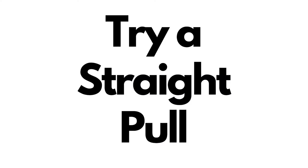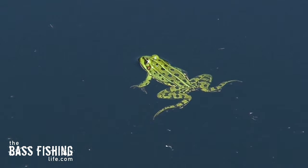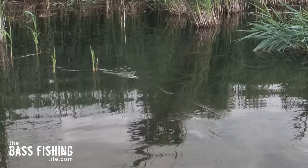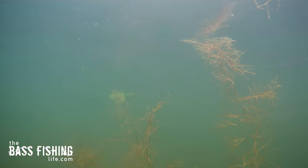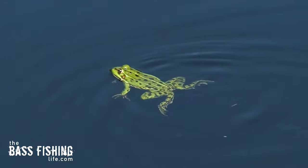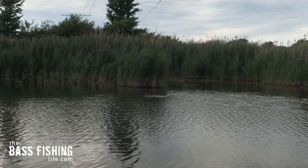This frog is also very effective on a straight pull or straight retrieve over the tops of vegetation and other high percentage areas. I know it feels completely unnatural, but look at this real frog — it's just swimming really slowly. Compare that to a straight pull and see how similar they look. That slow, straight pull with the hollow body frog imitates just a live frog swimming nice and slow, hardly creating a ripple whatsoever. As a matter of fact, every strike we got today was from the frog just sitting there or on a straight pull.